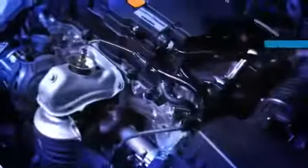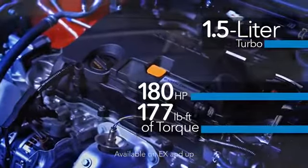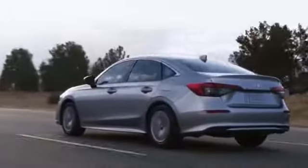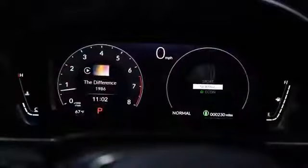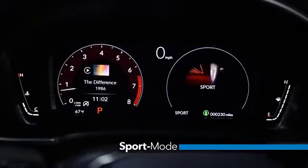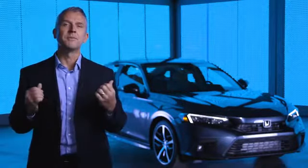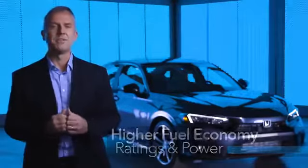Civic's 1.5-liter turbocharged four-cylinder gets a power boost to 180 horsepower and 177 pound-feet of torque. Careful refinements to the powertrain also help reduce noise and vibration. We've also made changes to the CVT transmission to make the Civic even more responsive and refined, and we've added available drive modes, including Civic's first Sport mode. Importantly, these updates have resulted in improved fuel efficiency, even with the additional power from the turbo engine.